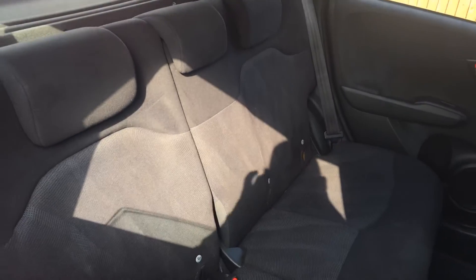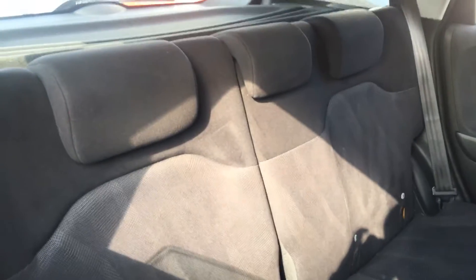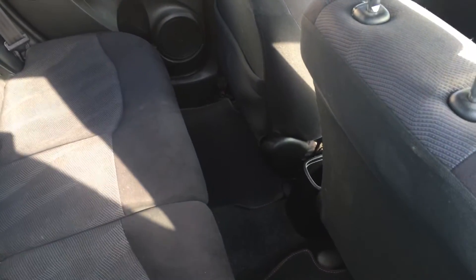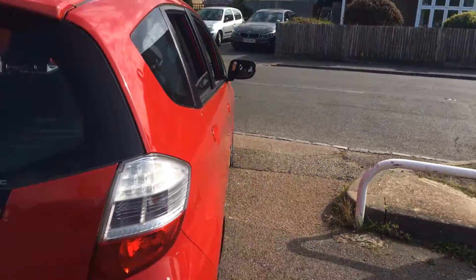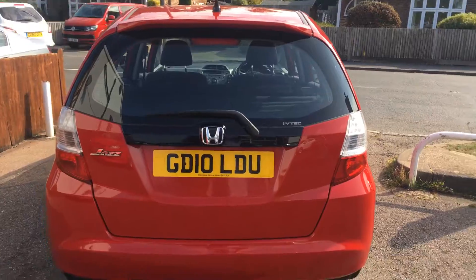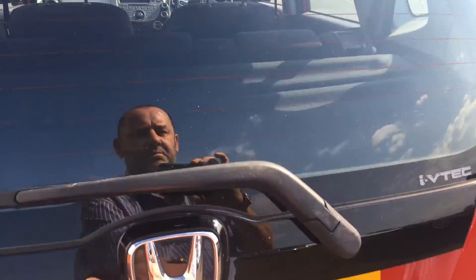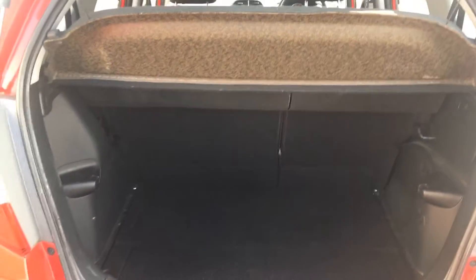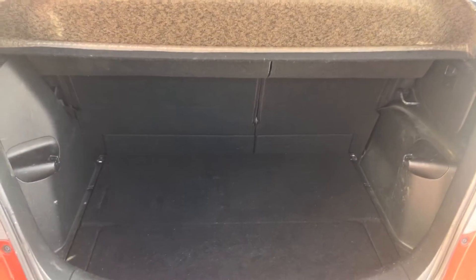In the back we have isofix on the rear seats, three headrests, and three three-point inertia belts, with lots and lots of legroom. In the boot you can see a 60/40 split rear seat and rear parcel shelf, all in place, and a spacious boot.